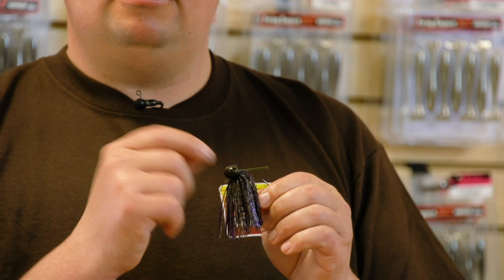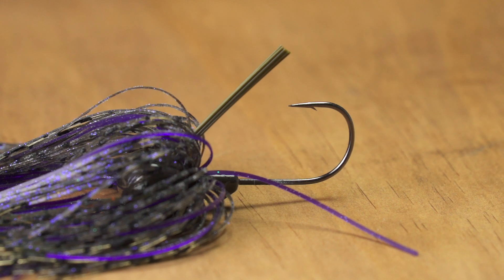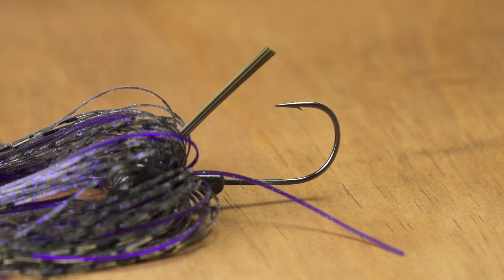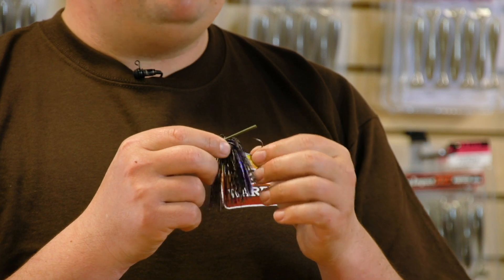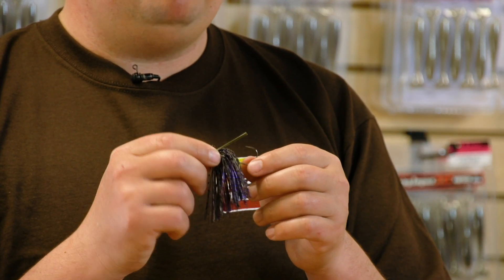What's cool about these small tungsten jigs is they make them all the way up to three-quarter ounce — I believe they come in three-eighths, half, and three-quarters. They come with a hand-tied skirt and a Mustad Ultra Point hook. This is a light wire hook, so you can use 12 pound line and you're not going to have any problem on a long cast getting that hook driven into the fish's mouth.